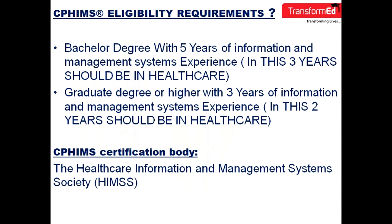The certification body of this course is HIMSS, or Healthcare Information Management System Society. The eligibility requirements for the international examination are: you should have a bachelor's degree with five years of experience in information management systems, and three years must be in the healthcare industry.